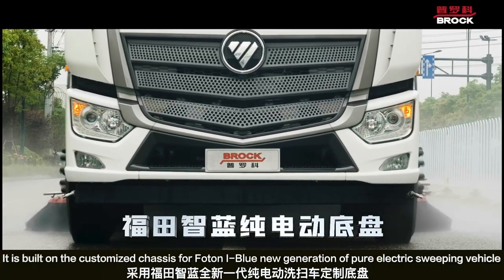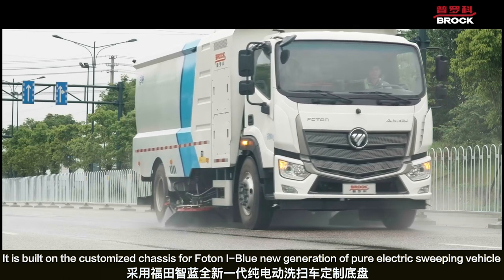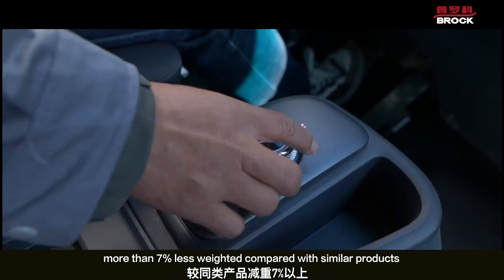It is built on a customized chassis for the Photon-Ibel new generation of pure electric sweeping vehicle, with more than 7% less weight compared with similar products.